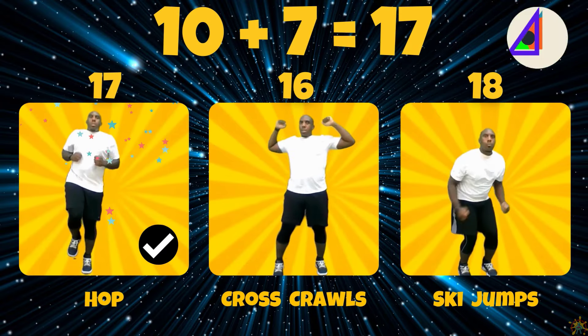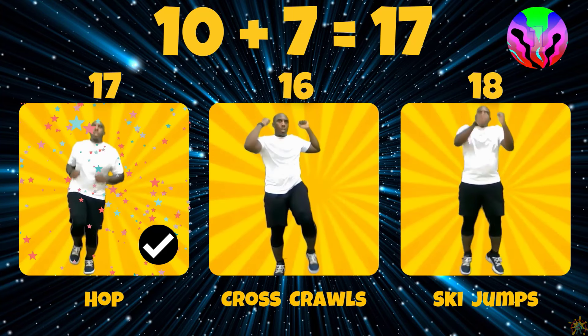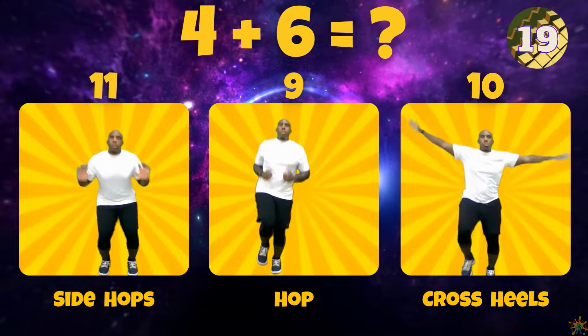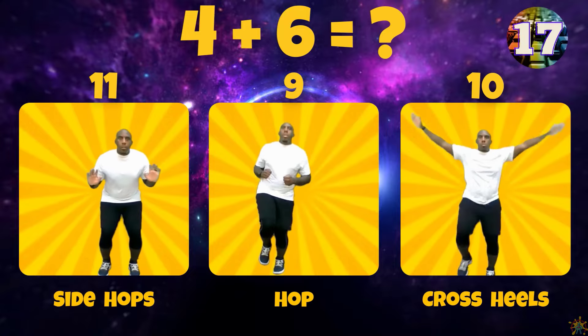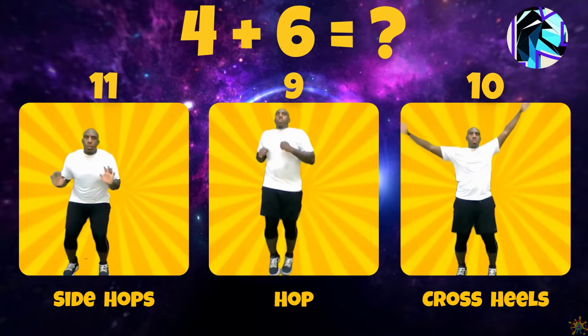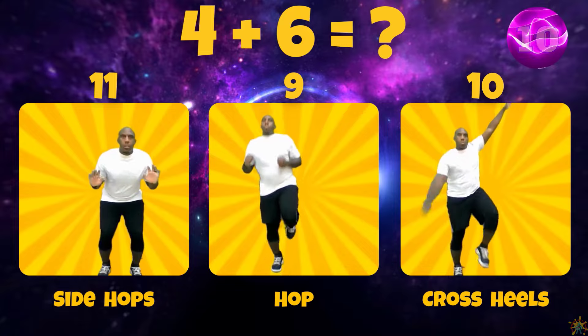For Saturn, what is 10 plus 7? Does 10 plus 7 equal 16, 17, or 15? 10 plus 7 equals 17.